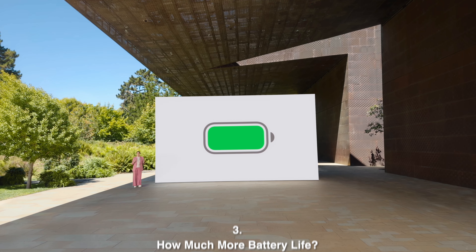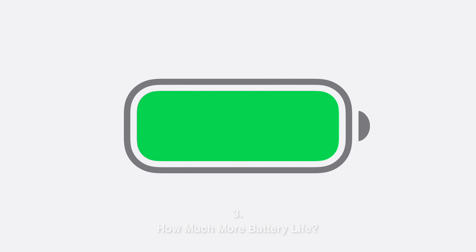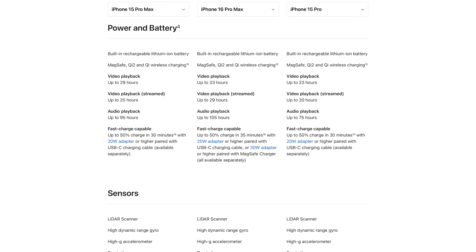It was mentioned that the entire lineup will have improvements in battery life. The product page claims some minor improvements for the iPhone 16 and 16 Plus, but when you look at the Pro models, we're seeing up to a 4-hour gain in video playback time going from the 15 Pro Max to the 16 Pro Max. The physical battery capacity for the new iPhones isn't officially disclosed, so it's curious how much of this improvement stems from physically bigger batteries versus the A18 processors just being that much more efficient.